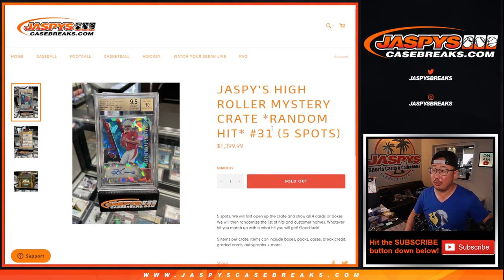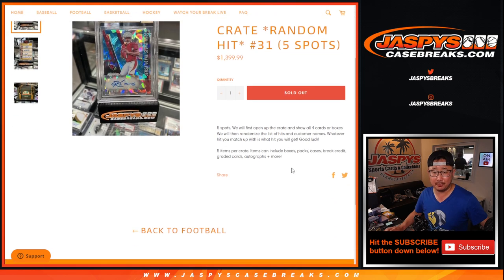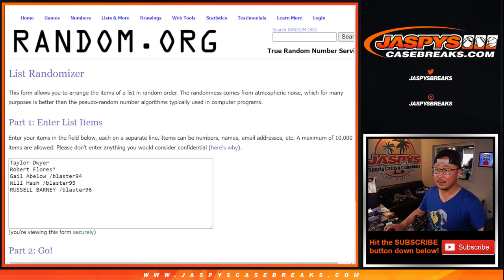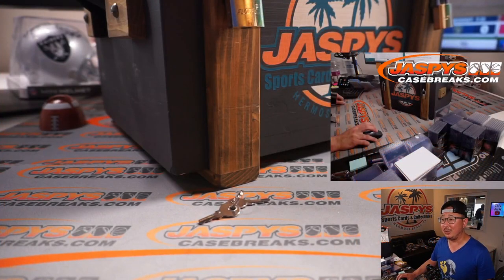Hi everyone, Joe for Jaspi's CaseBreaks.com coming at you with another Jaspi's High Roller Mystery Crate. This is Random Team Break number 3-1. Big thanks to this group right here for getting into the action. Now we're going to open up the crate and see what's inside.